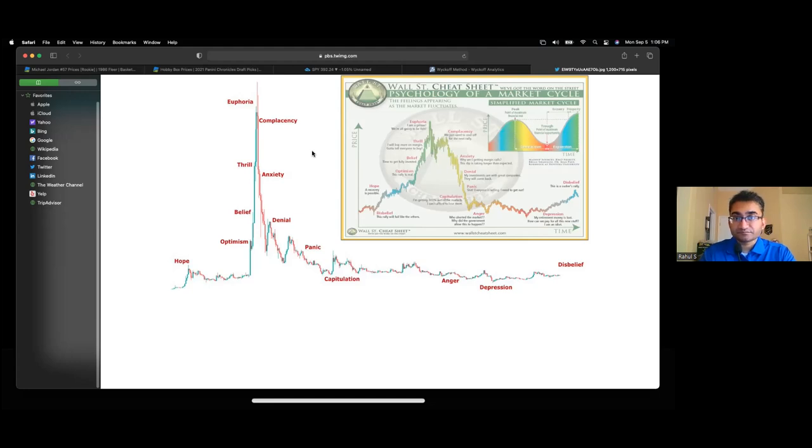You could almost control the market at times when you have access to information like population reports. You could potentially accumulate a majority of a collectible and basically control it.